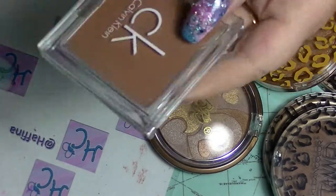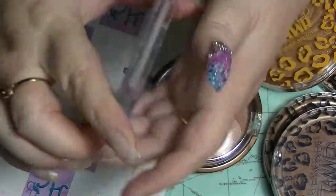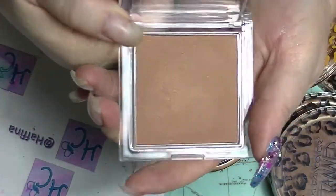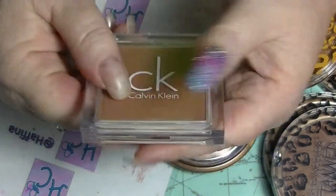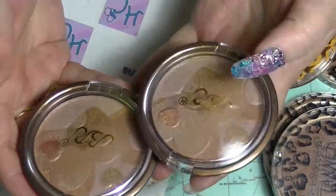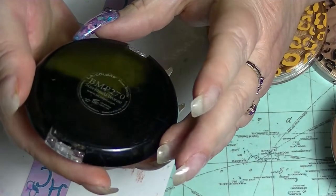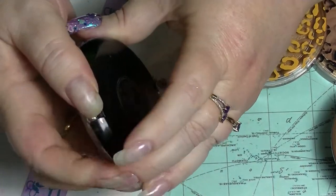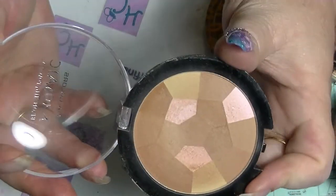I have this one from Calvin Klein, which is quite dark — this is in Sundance — and quite shimmery. And I have this one from LA Colors, the Mosaic Bronzer in Sun-Kissed Bronze. It's probably a bit dark, but it has highlighter-y type bits in it.